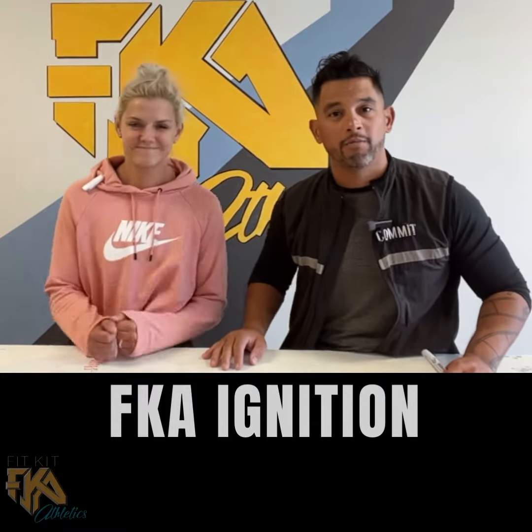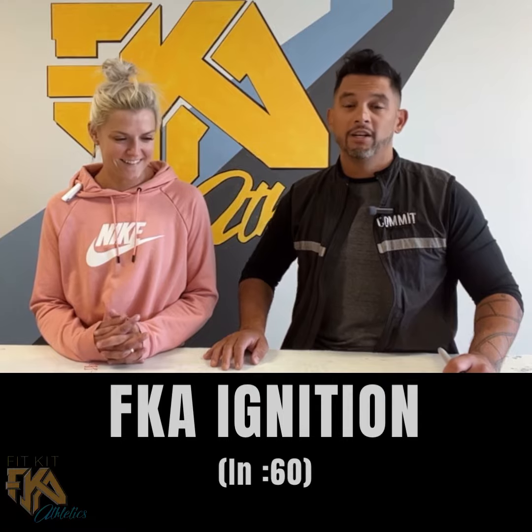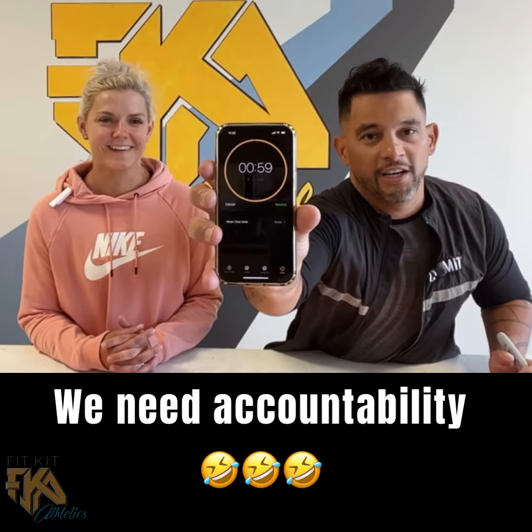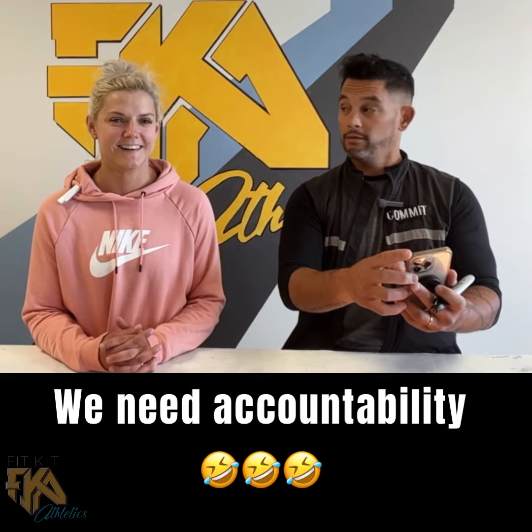We're going to explain what our monthly fitness subscription, FitKit Ignition, is all about in 60 seconds. Here we go — it's 59 because I had to press this down. Ready? Go.